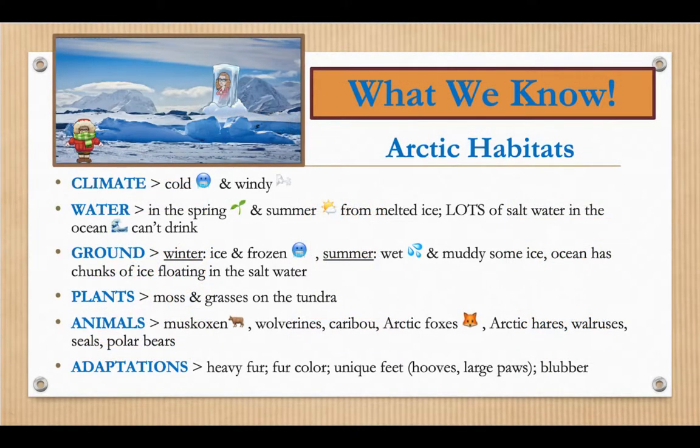And what have we learned so far about habitats? Yesterday, we learned about the Arctic tundra and the Arctic Ocean. We learned that the climate is cold and windy. We learned about the water in the Arctic tundra — there's some water in spring and summer from melted ice for drinking, and lots of salt water in the ocean that the animals can't drink. We learned about the ground: in winter there's ice and it's frozen, and in the summer it's wet and muddy with some ice. The ocean has chunks of ice floating in the salt water. We learned about the plants — moss and grasses on the tundra.